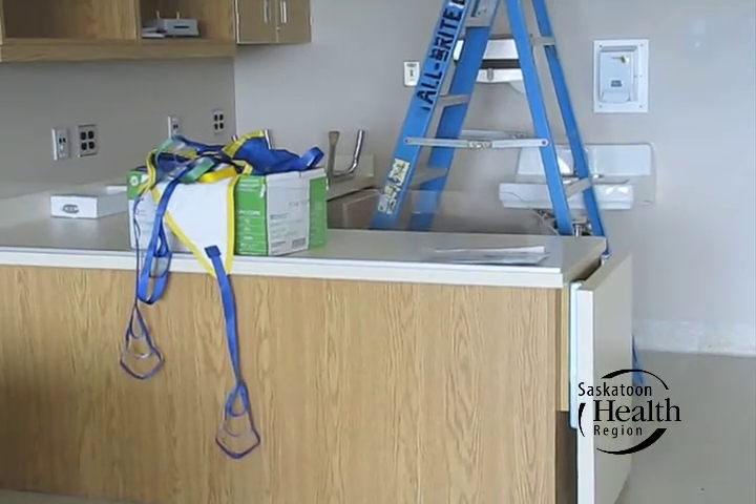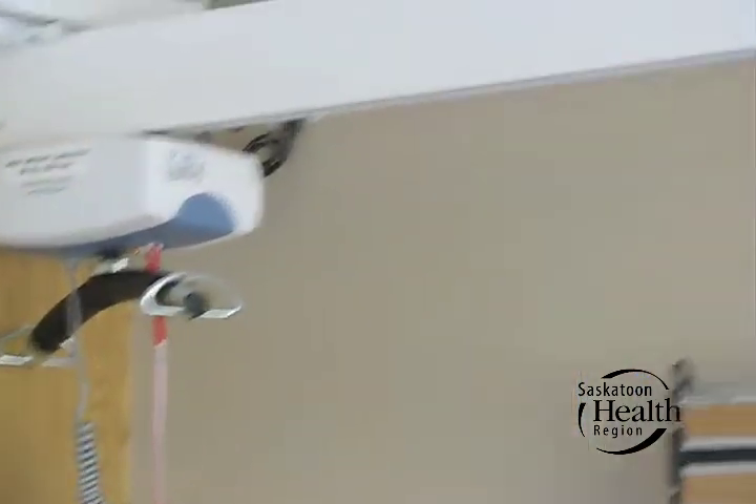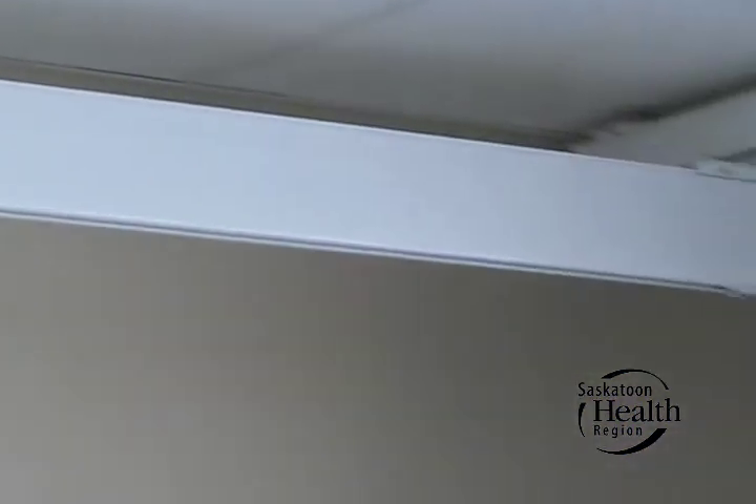This room has been renovated and it has new ceiling tracks so that we can lift with minimal work.